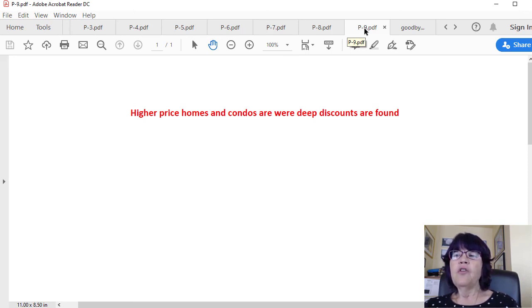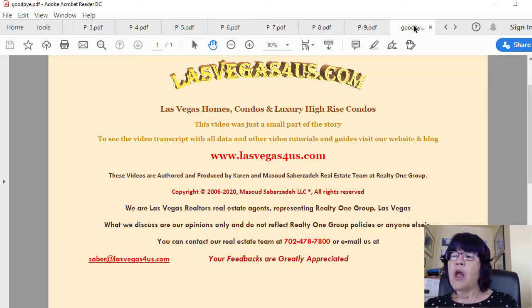Rent appreciations greatly lag sales price gains and we expect rent gains to continue for the next few years, though nothing is guaranteed — all we can do is make a highly educated guess. Real estate investors have been getting high single-digit or double-digit combined cash flow and future appreciation returns for the past few years, which should continue for at least the next couple of years. Please find the link for this post with all embedded data in the description. If you are looking to invest in homes or condos, call us at 702-478-7800. This is Karen Saberzade of Las Vegas Homes Condos and Luxury High Rise Condos — wishing you a great day.